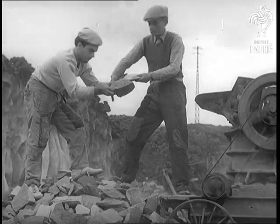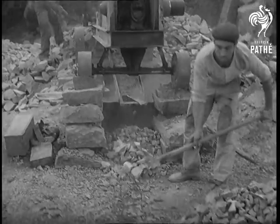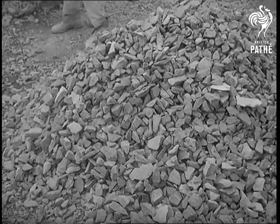Lava, the volcanic rock which starts its life as a river of molten fire, can, by a new process, now be used to make other useful things besides pumice stone.